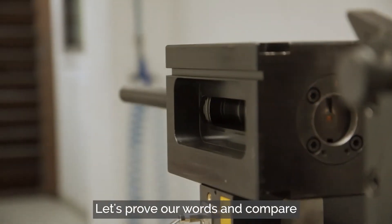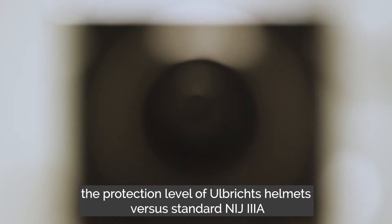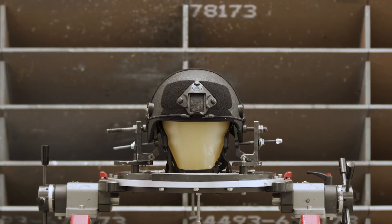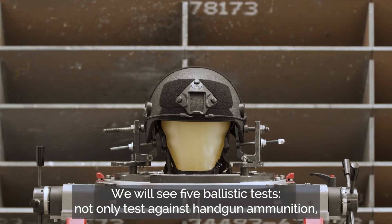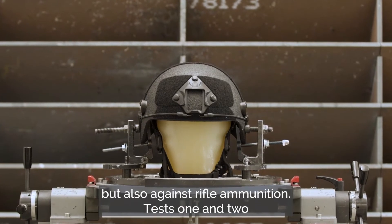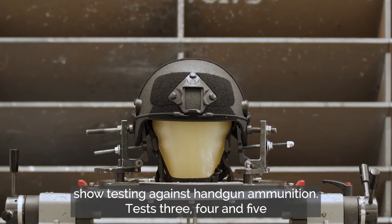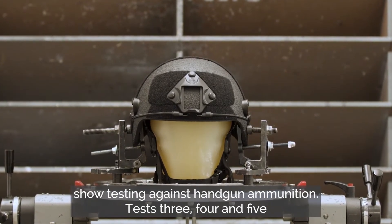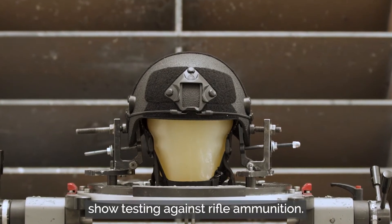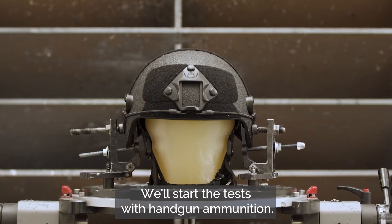Let's prove our words and compare the protection level of Olbrich's helmets versus standard NIJ-3A composite helmets in our lab. We will see five ballistic tests — not only against handgun ammunition, but also against rifle ammunition. Tests 1 and 2 show testing against handgun ammunition. Tests 3, 4, and 5 show testing against rifle ammunition. We'll start the tests with handgun ammunition.